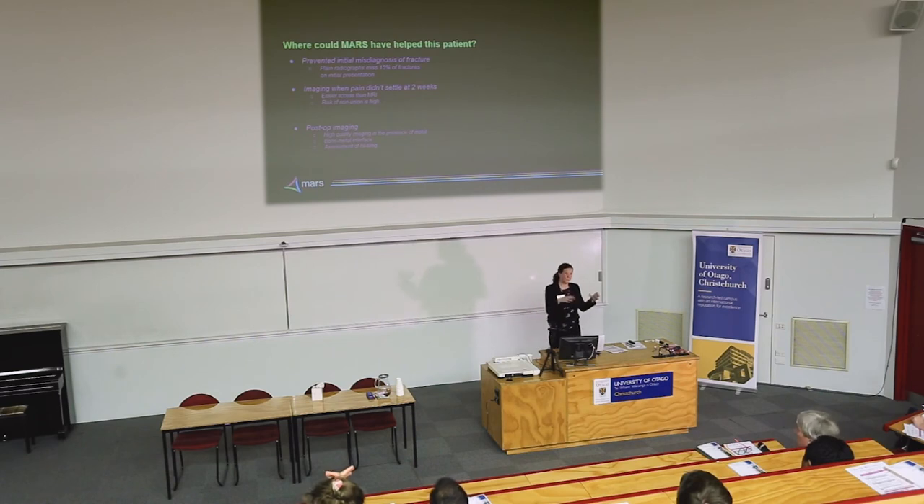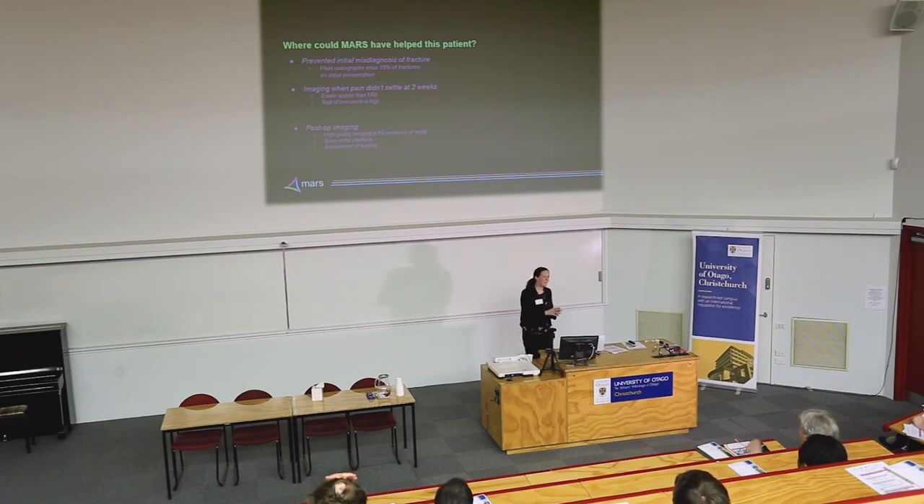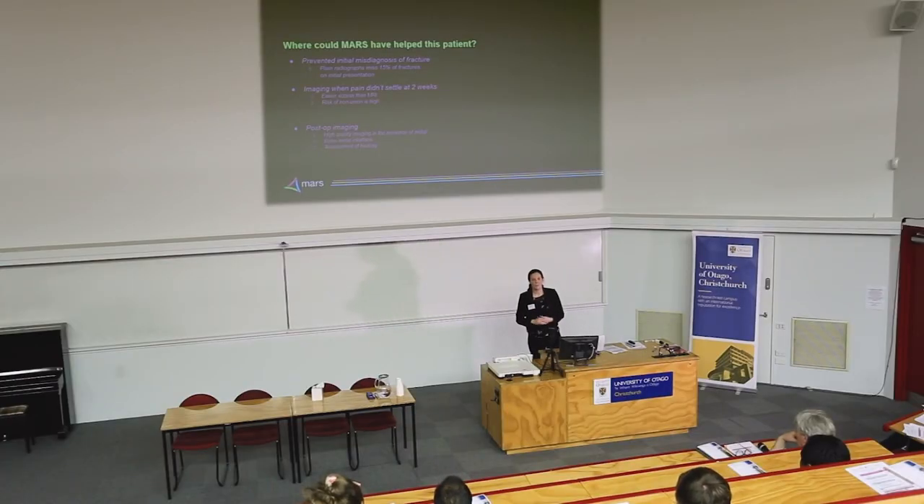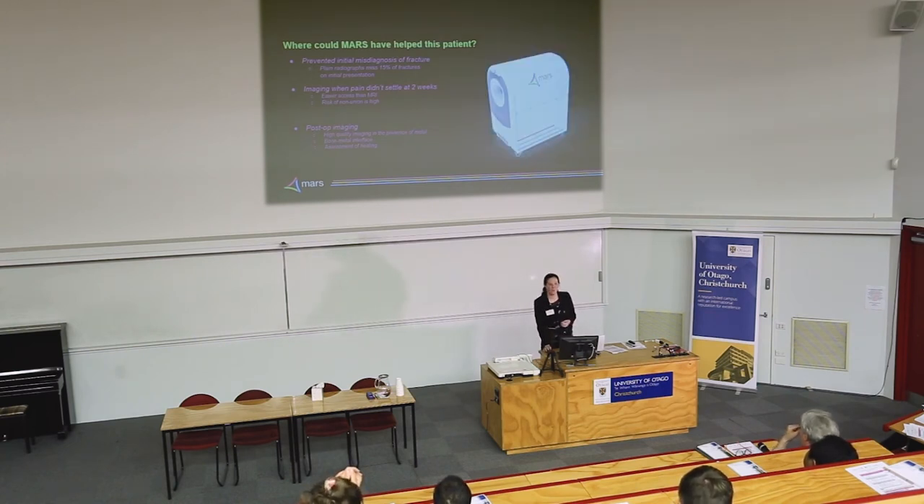That's all the information we got from our first patient — that early 20s young guy. Where could Mars have helped his pathway? If we could have scanned him earlier, we wouldn't have missed his fracture. We also could have imaged him when his pain didn't settle after a few weeks — at that point, instead of being referred to MRI or CT, he could have been referred for a Mars scan and gotten all of that data. In the post-op space, he could be having his Mars scan from a point-of-care scanner to get all of that surgical success information.